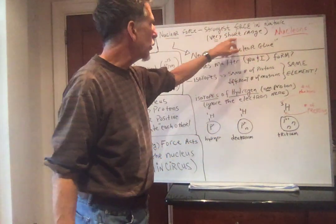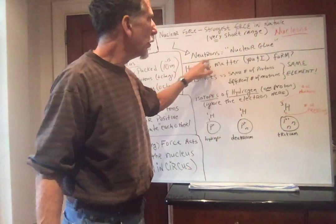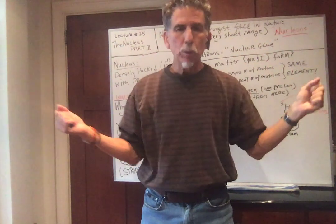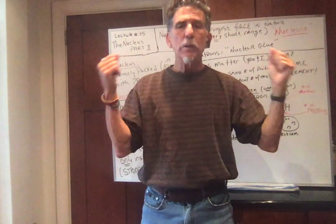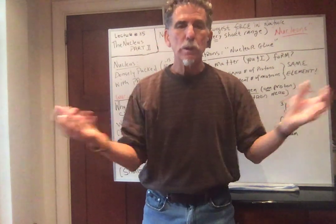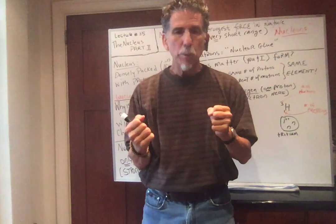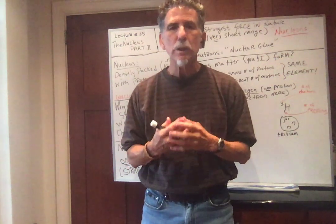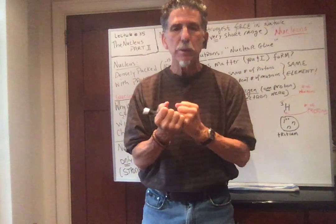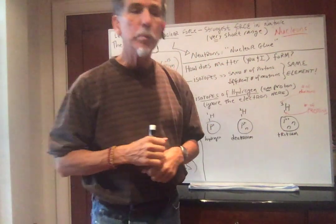Nuclear force is the strongest force in nature, very short range, keeping nucleons together. Neutrons are like a nuclear glue. While the protons are trying to push apart, the neutrons feel the nuclear attraction but feel no repulsion. So neutrons are like a nuclear glue — you need neutrons inside a nucleus to keep it together.